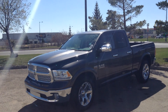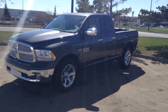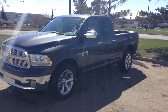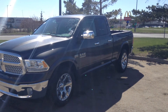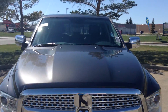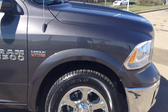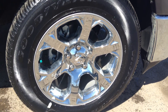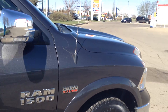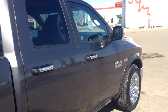Hi Paul, it's Roman from Londonderry Dodge. Thank you for inquiring about our 2014 RAM 1500 — nice looking truck. It's a Laramie, great choice on the vehicle. Nice grey color, steel bumpers, nice rims, and it's powered by a 5.7 V8 Hemi. And it's a quad cab.